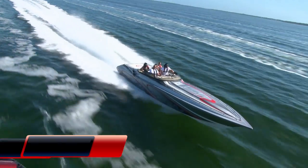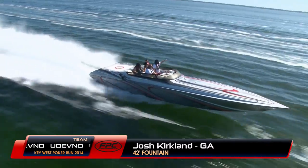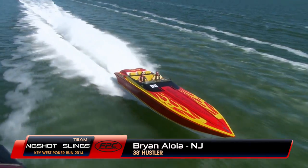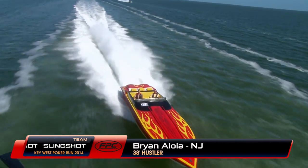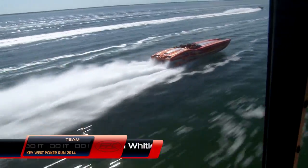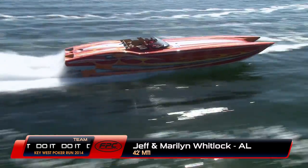Here's Josh Kirkland and his crew from Georgia in this 42-foot Fountain — he's got two apes on board. His first run with the club, all the way from New Jersey, Brian Aloia in this 38-foot Hustler Slingshot — what a cool-looking ride. Say hi to Jeff and Marilyn Whitlock, all the way from Alabama, with this 42-foot MTI CAT.